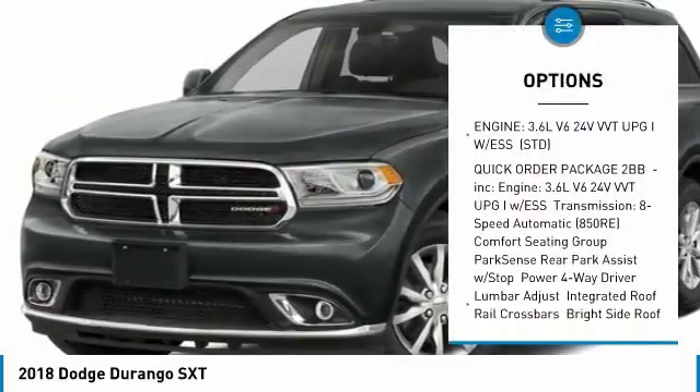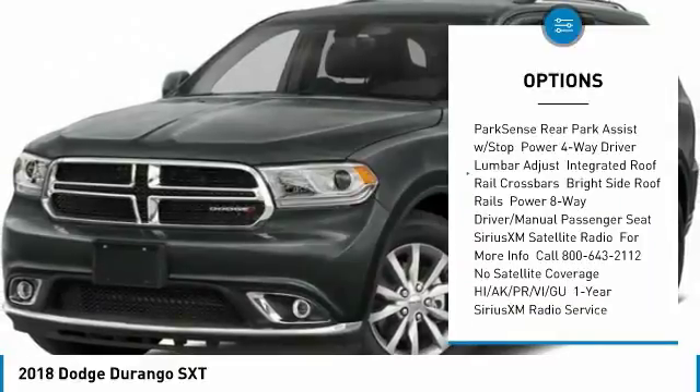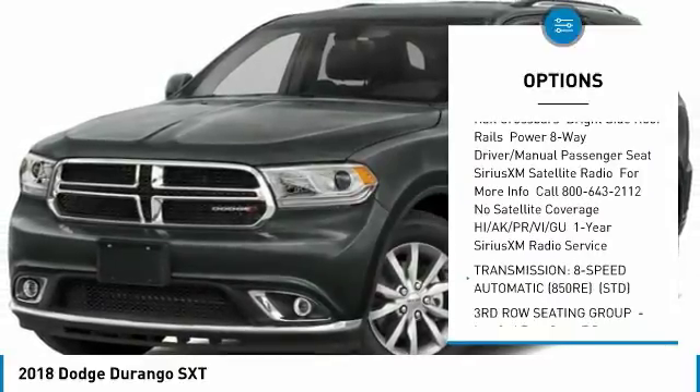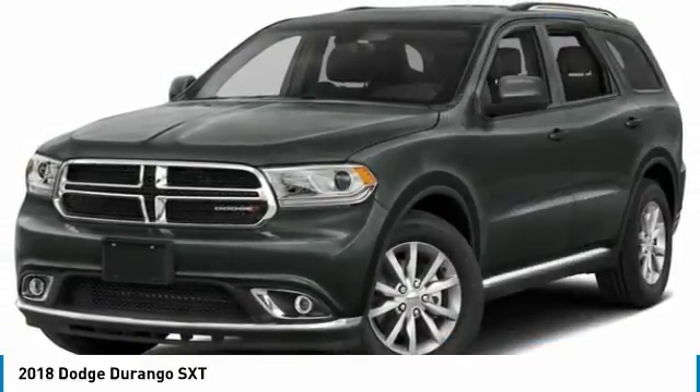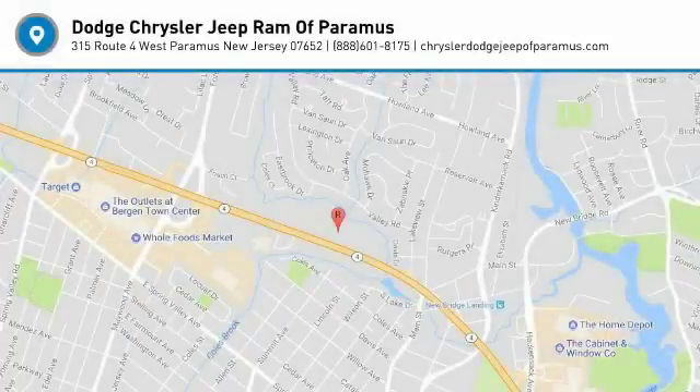Anti-lock braking system, steering wheel audio controls, keyless entry, all-wheel drive, leather-wrapped steering wheel, Bluetooth, power steering, adjustable steering wheel, keyless start, aluminum wheels. Come see the car for yourself.